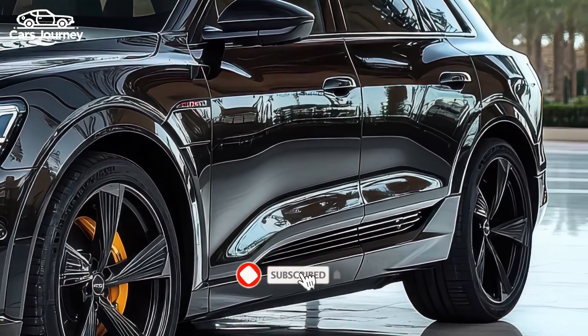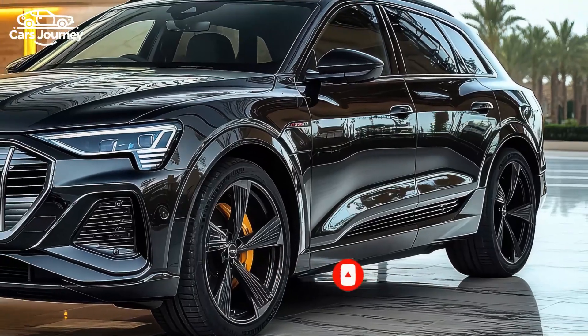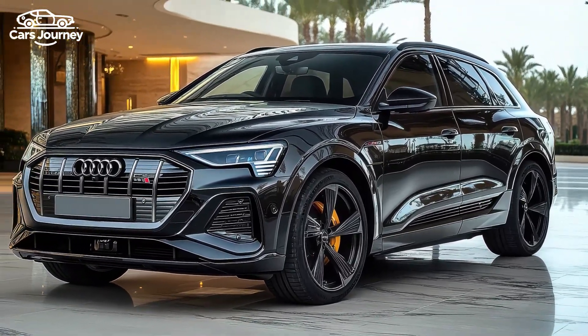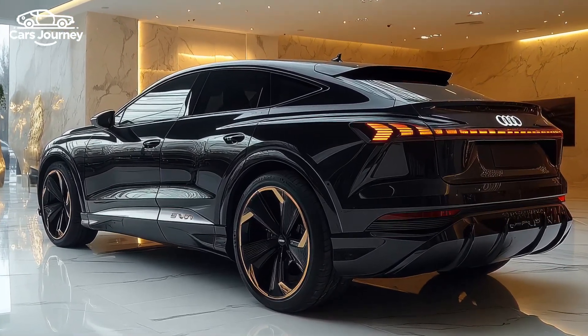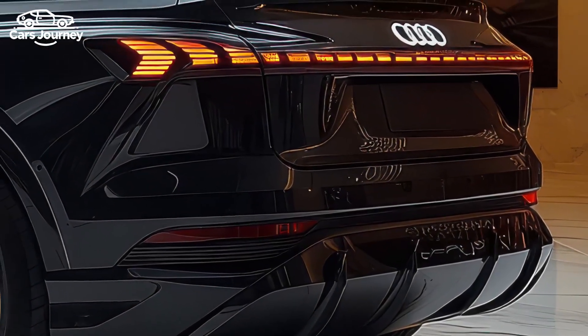This model is a sportier version of the standard Q6 lineup, which includes the regular Q6 Sportback e-tron. Built on the Premium Platform Electric (PPE), the SQ6 Sportback e-tron shares its foundation with both the Q6 e-tron and the Porsche Macan, the latter being an exclusively electric vehicle.